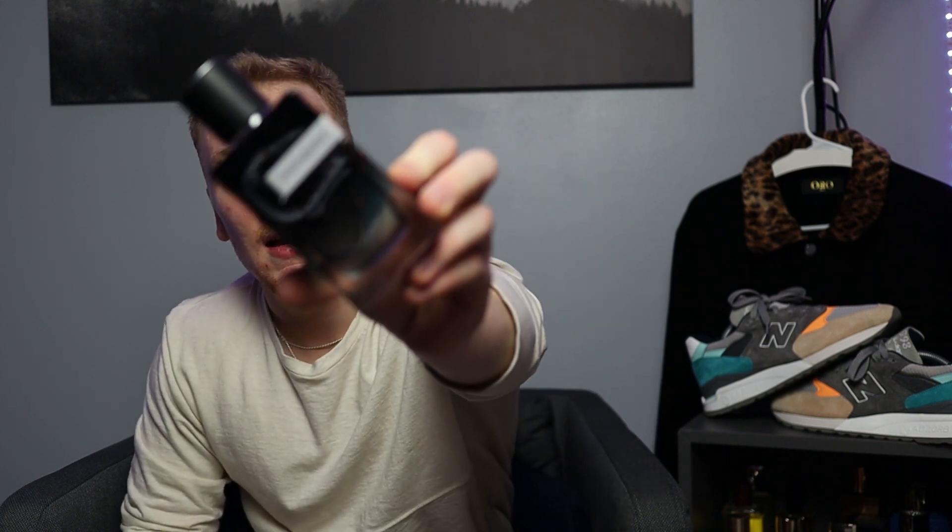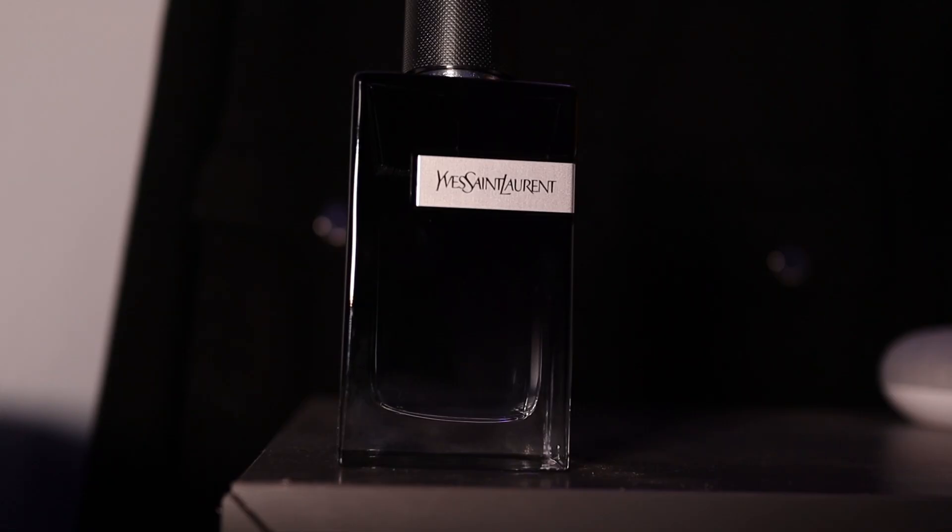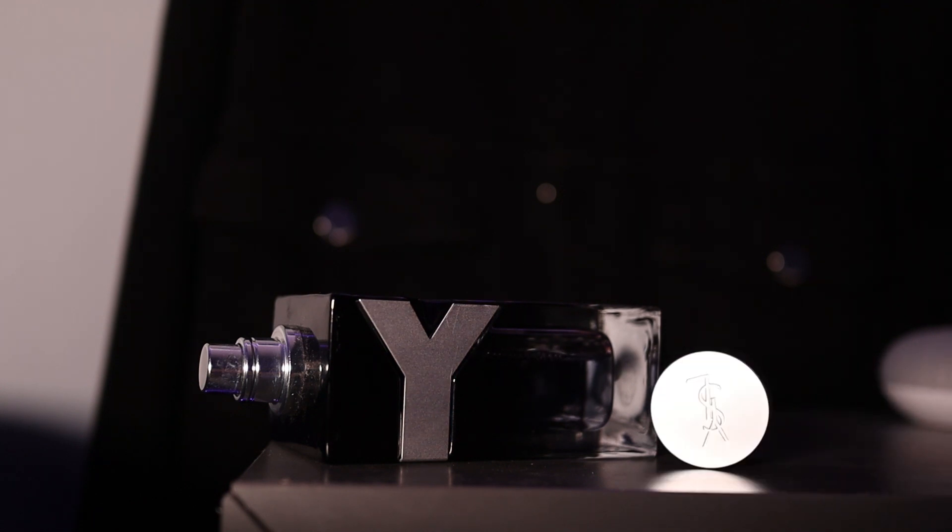Coming in at number four is another YSL fragrance, and this is my perfect spring fragrance in my opinion — YSL's Y Eau de Parfum. I have used about this much of the 100ml bottle, and I have a lot of fragrances, so that says something. The notes: in the top you have bergamot, ginger, and apple. In the mid you have juniper, sage, and geranium. In the base, you have cedar, olibanum, tonka bean, and amber wood.